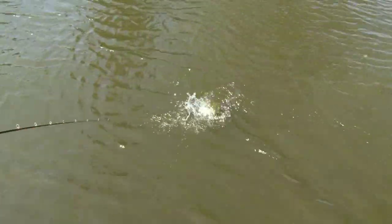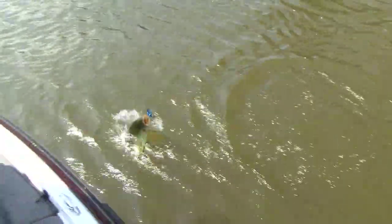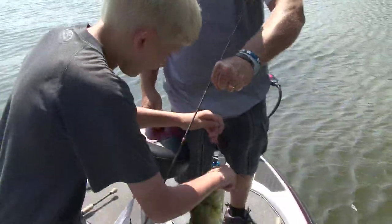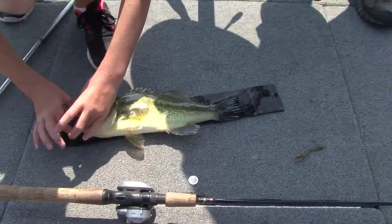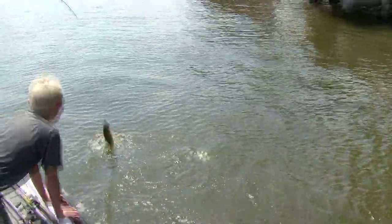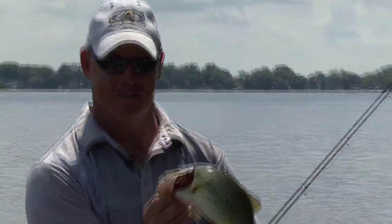Fish on! Lift it up. Swing it in the boat. Hold his head too buddy, you gotta close his mouth. There you go, that's 15. Still a pretty fish — their color is great here, nice green.